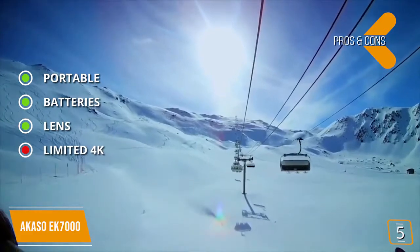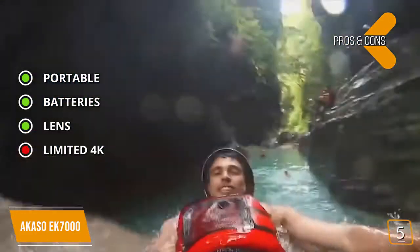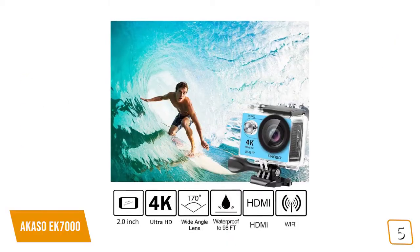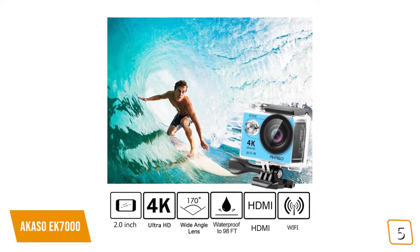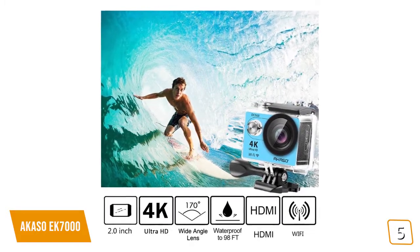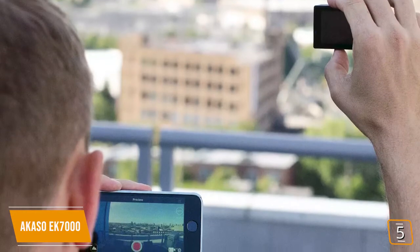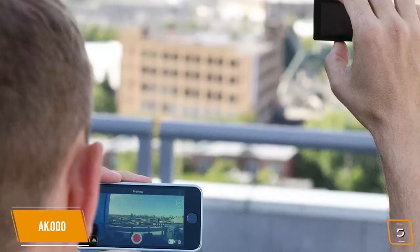And for the cons, limited 4K: the camera only shoots 4K video at 30fps, which is less than some other models. The Akaso EK-7000 is a great option for those who want to take action video or photography without spending a lot of money. It's more than capable of capturing the magic of your day thanks to its straightforward design that is easy to operate and very convenient.